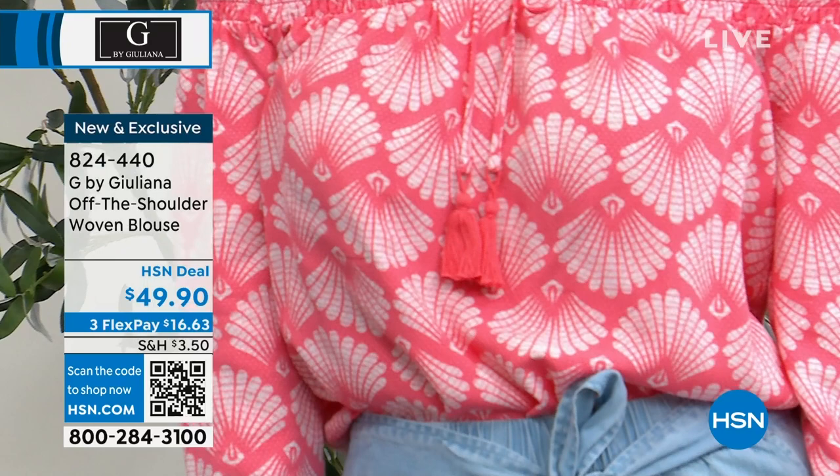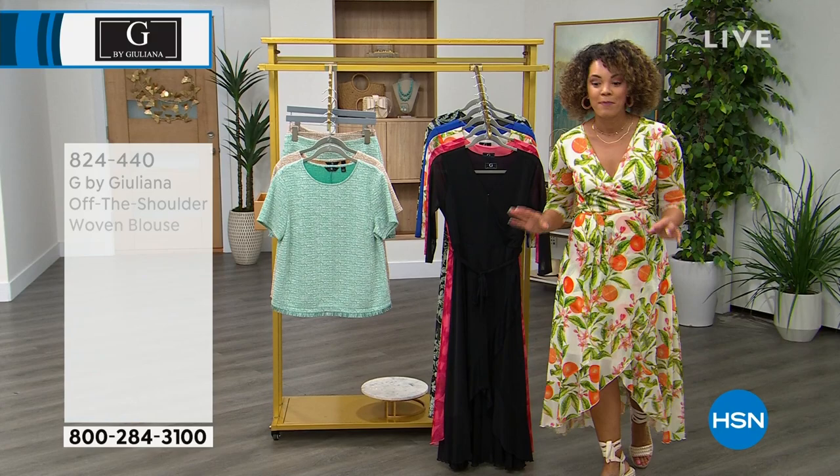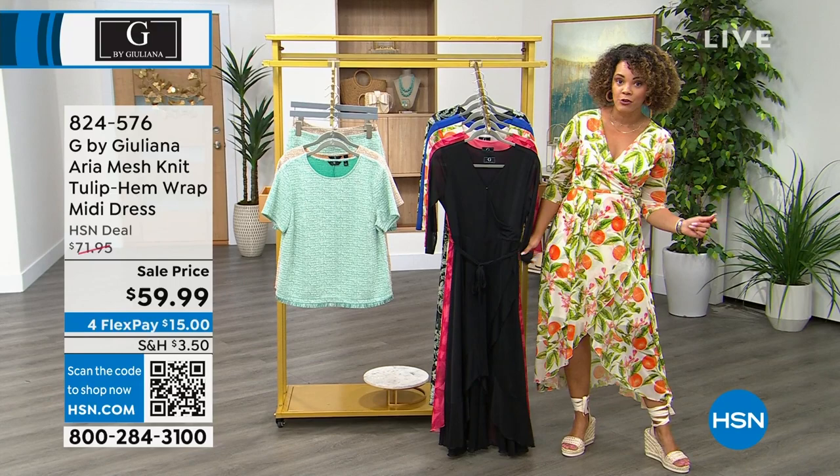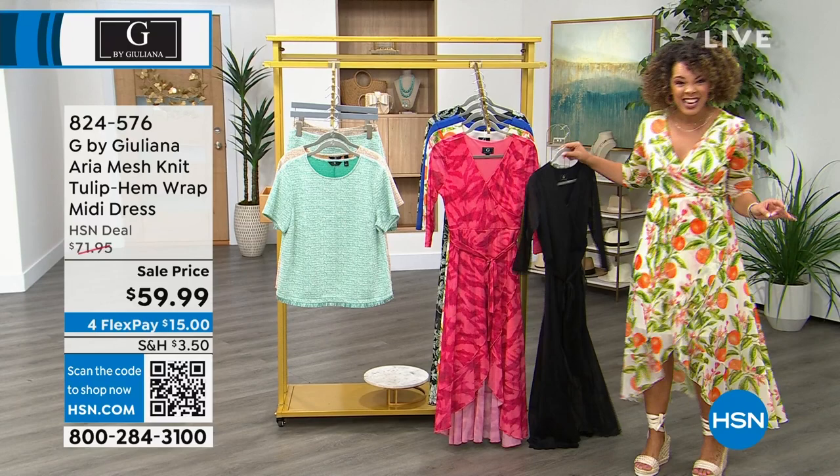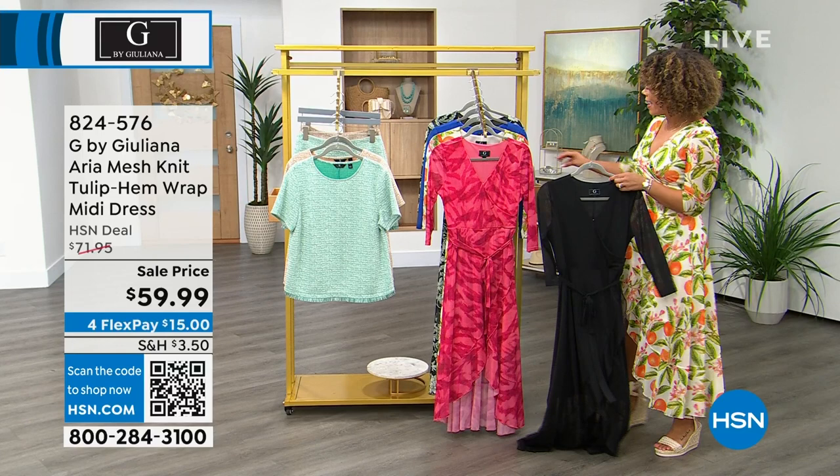Now at the lowest sale price we've done — and very popular — is Juliana's Aria mesh knit dress. You've seen it in an off-the-shoulder top and palazzo pants, and now you get it in this beautiful dress with a tulip hem. I have it on right now — it's an opportunity to show your heels, wedges, or sandals. I'm wearing it in the white orange colorway.